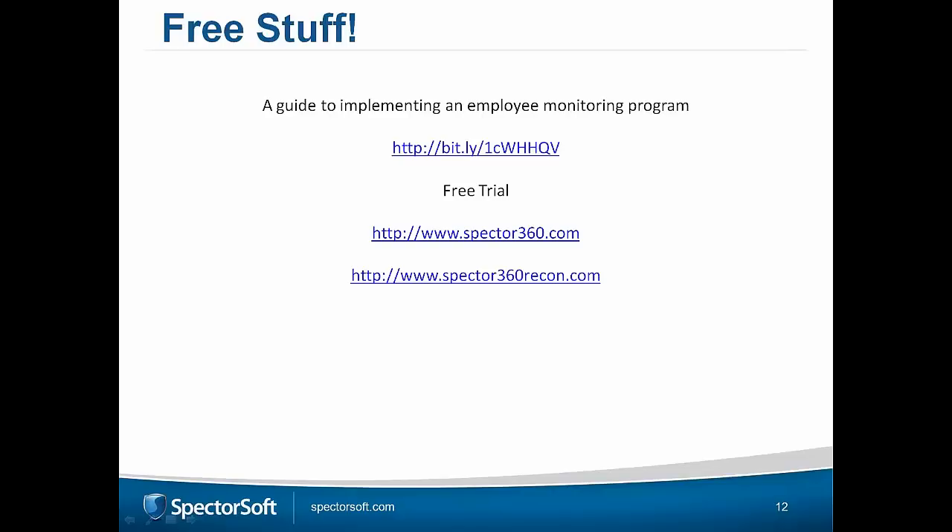Thanks again to everyone for attending. You will get an email in a week with a link to the recording, so be on the lookout for that. On behalf of Matt, myself, and everyone at Spiceworks, thank you very much for your time and attention today. I hope it's been of value to you. Looking forward to seeing you on future webinars. Bye!